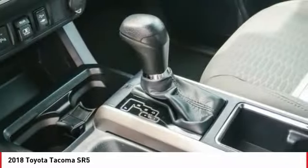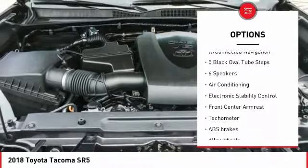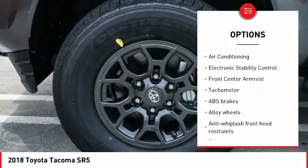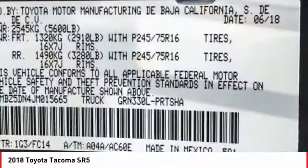Here are some of this vehicle's great options: traction control, air conditioning, dual airbags, alloy wheels, power steering, fog lights, electronic stability control, power windows, CD player, compass.